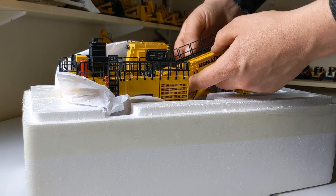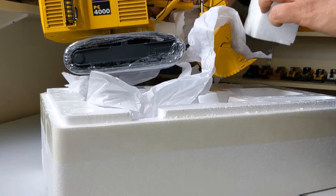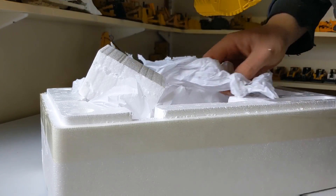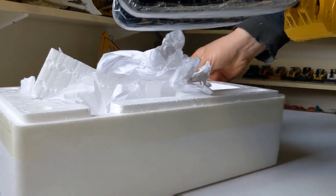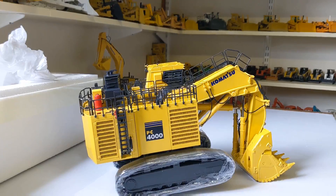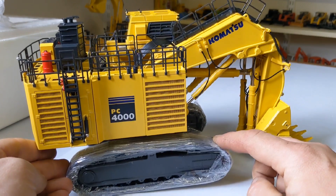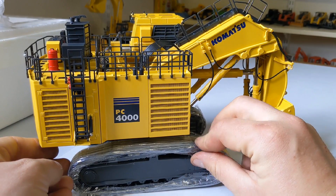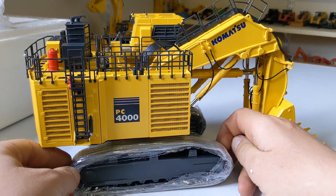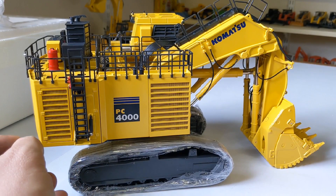Hopefully I've got these screws undone correctly — and there she is! A trend of late seems to be wrapping the tracks in a shrink-wrap style or plastic tape. A bit fiddly to get off, but it ensures everything stays in place for travel.